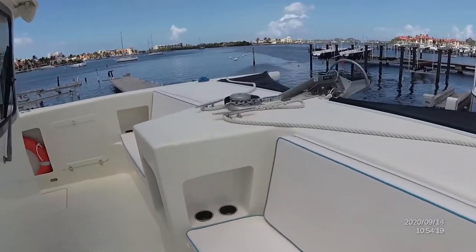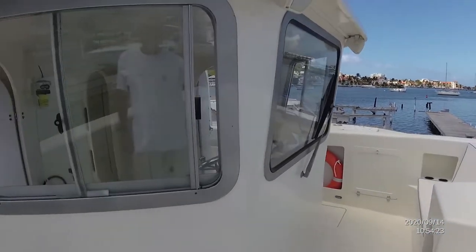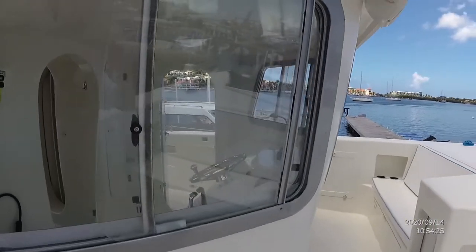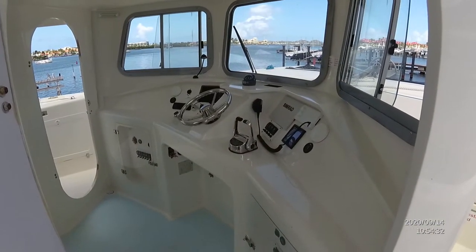Walking through to the foredeck, you'll see there's plenty of comfortable seating for about another six people. She's licensed for 12 passengers maximum as a commercial vessel, but can take up to about 16.